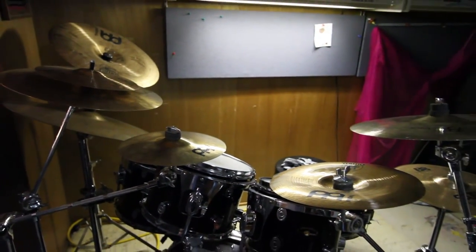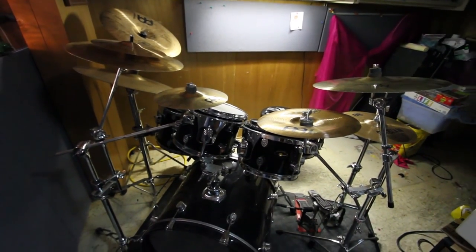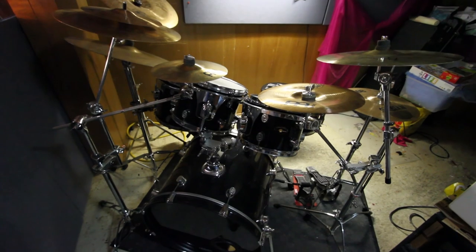I purchased this kit used from a good friend of mine. This is the most therapeutic instrument you could ever play — nothing like beating the hell out of something to make you relax.